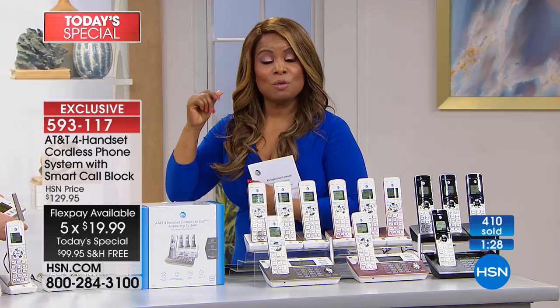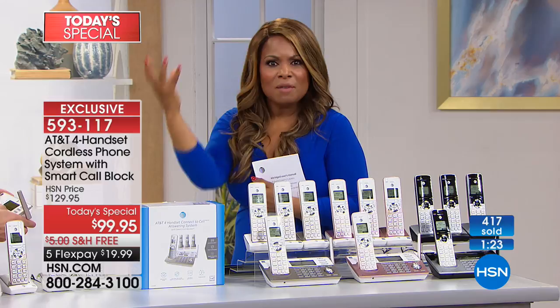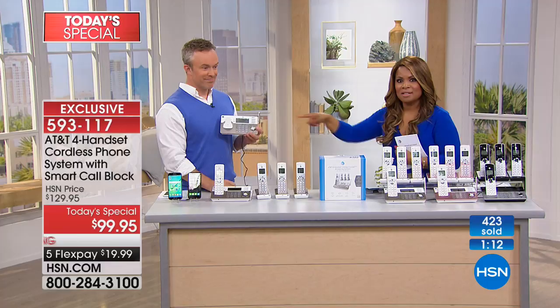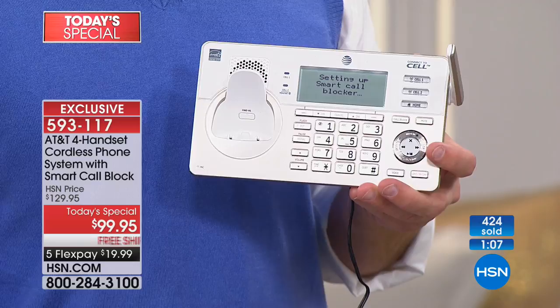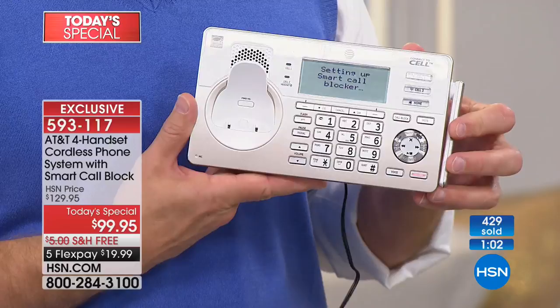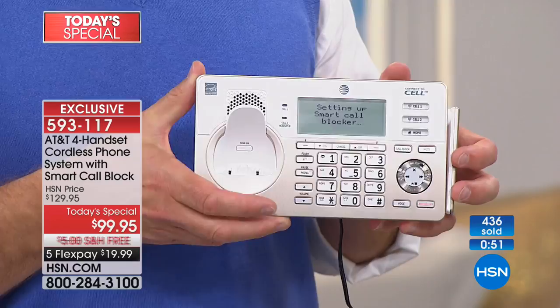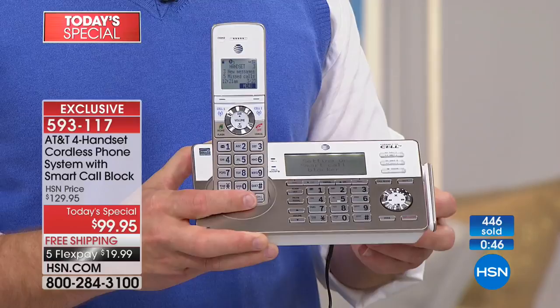If you're thinking, 'I'll never be able to get my cell phone connected via Bluetooth through my home phone — I'm not that tech savvy,' don't worry. Listen to this: 'The setup guide will assist you with the basic setup of smart call blocker. Smart call blocker can protect you from unwanted calls with or without phone numbers.' It will verbally walk you through everything and explain it all to you. I have never seen that before on any home phone system at any price.